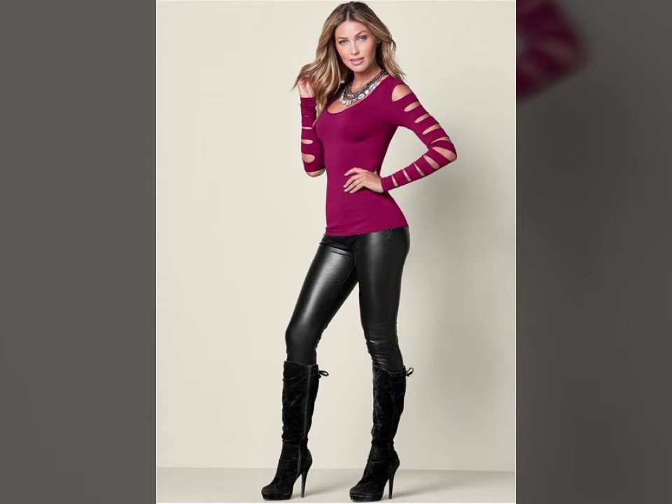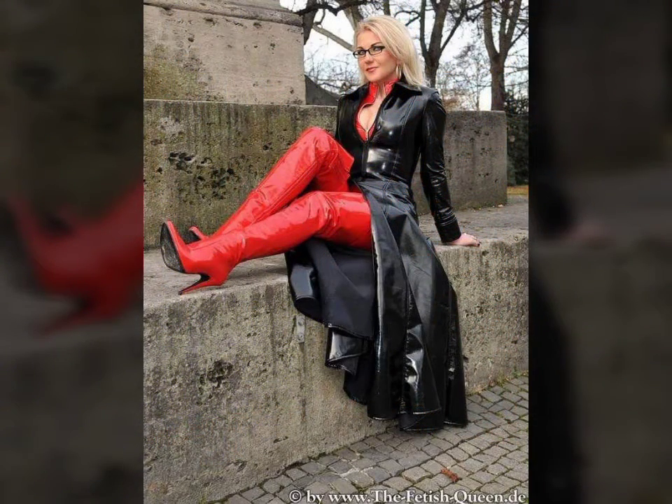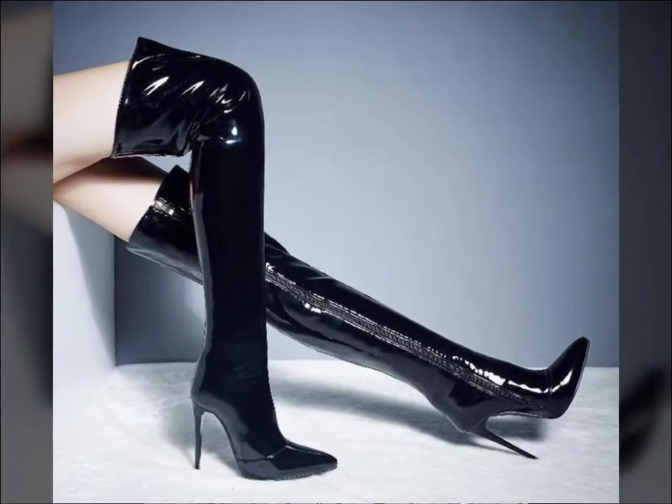Friends, if you want to buy such types of leather latex thigh-high boots online, many websites sell these types of boots, like www.ebay.com, www.amazon.com, and www.karnstudio.com. You can buy these beautiful and stylish leather latex thigh-high boots online from there.